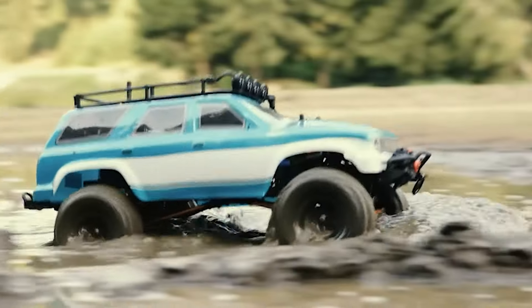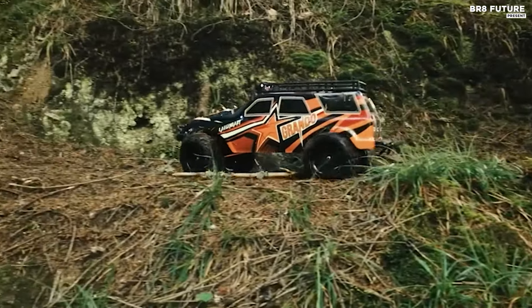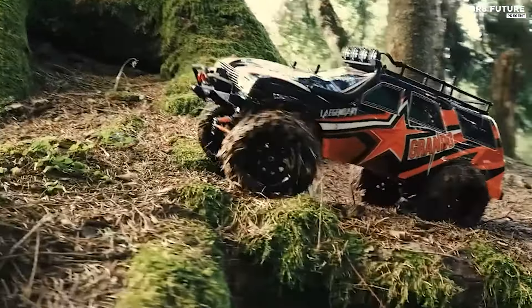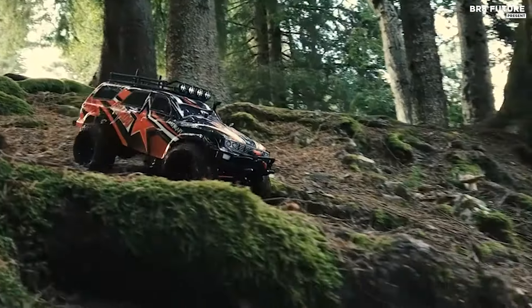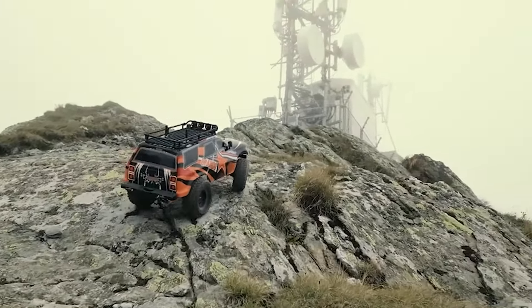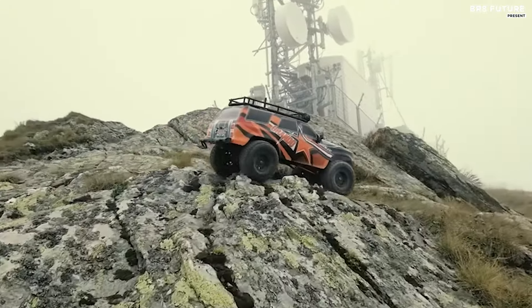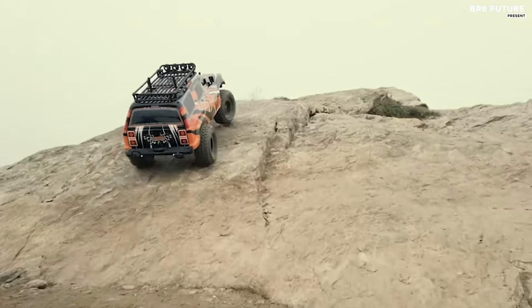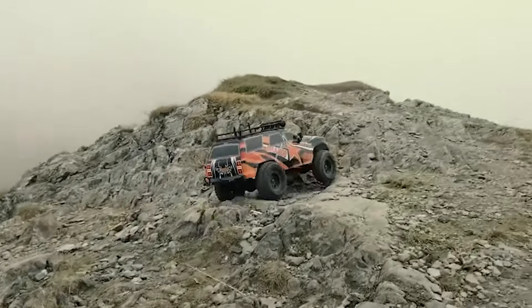The crawler's design is built for rugged environments, making it highly capable of handling diverse surfaces such as sand, concrete, and rocky trails. Its resilient construction guarantees durability, while its advanced features make it suitable for both seasoned enthusiasts and newcomers. The included remote control enhances the driving experience with its user-friendly design, offering both comfort and precision. With a control range of up to 328 feet, it provides ample distance for adventurous exploration. The remote's two-speed modes allow for customizable handling, catering to different driving styles and conditions.